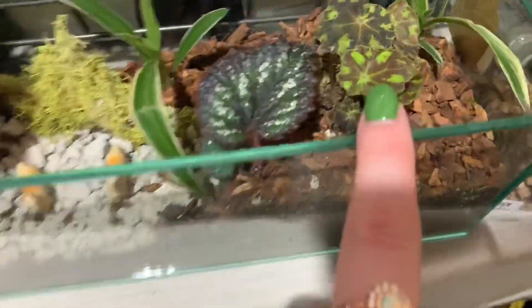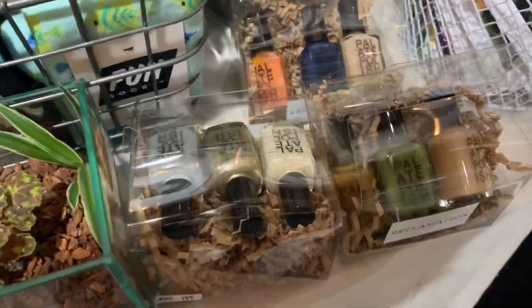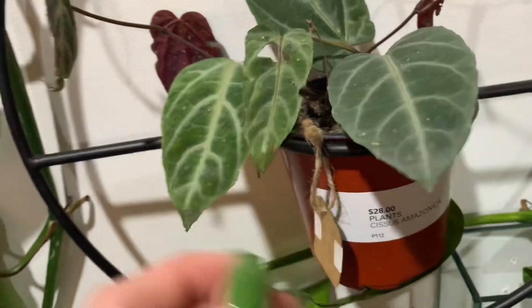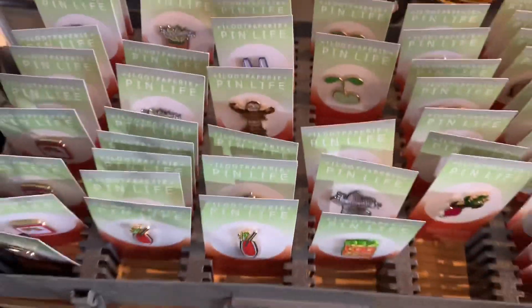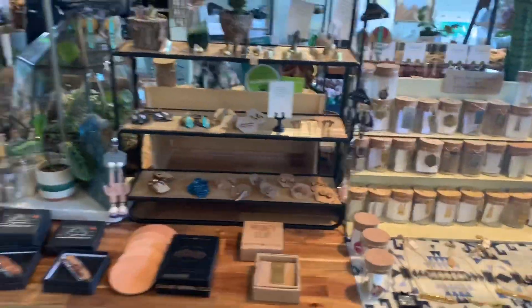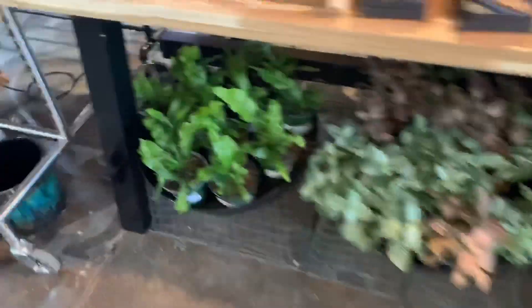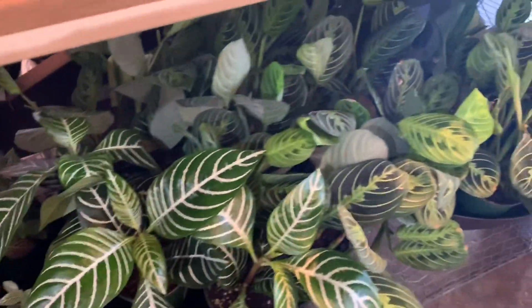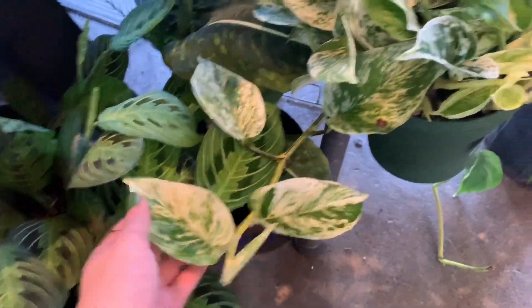We have a cute little Begonia terrarium. Palette Polish — very popular brand right now. Here we have some enamel pins — Sad Plants Club. We love enamel pins. Down here we have some plants I've already shown you: Bird's Nest Fern, Fittonia, Maranta Leuconeura, and Marble Queen with some Snow Queen.